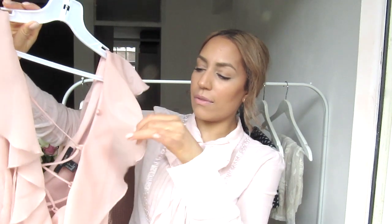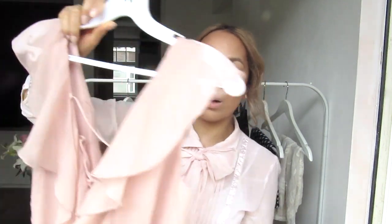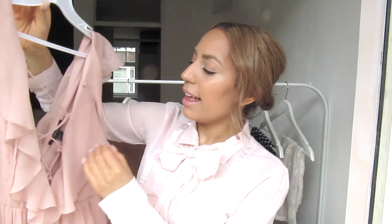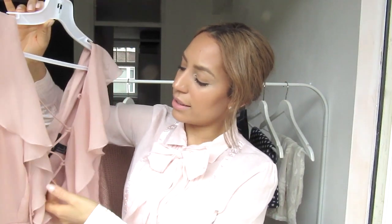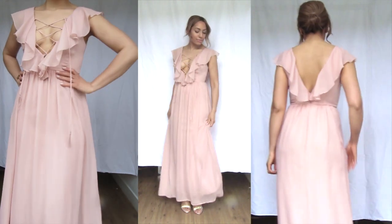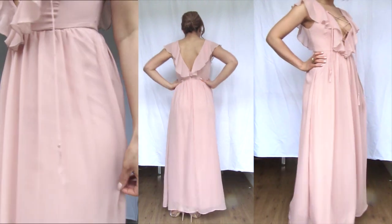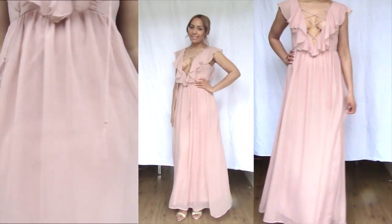Next up is this very pretty Forever 21 dress. Again, a very long dress — I love long dresses. It has this ruffled detail in the front and in the back. It's a two-layer dress, and it goes all the way to the ground. I love this front lace-up detail, and this is more of a cleavage dress. The color is just perfect — it's this peachy blush color, very elegant, extravagant, and flowy. Kind of a fairytale dress. I could see myself wearing this in Monaco or Italy. This is a holiday dress or special event dress — could also be a birthday dress.